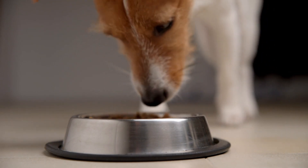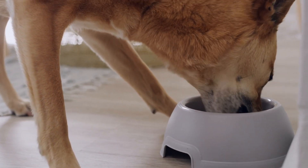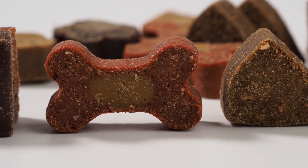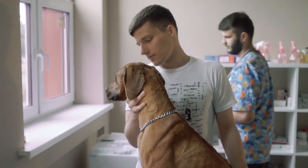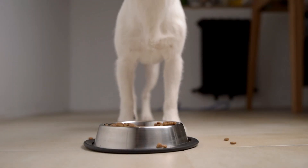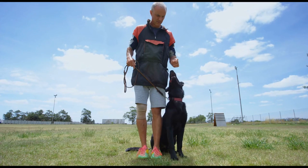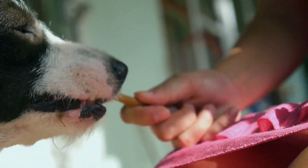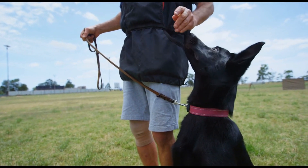Strategies to Slow Down Your Dog's Eating: To ensure your dog's well-being and prevent the risks associated with fast eating, you can implement various strategies. Choose the right food: opt for high-quality, nutritious dog food specially formulated to support your dog's health, and consult your veterinarian for recommendations. Use a slow feeding bowl: slow feeding bowls are designed with obstacles or compartments that make it more challenging for dogs to access their food, encouraging them to eat more slowly. Hand feeding: if your dog's fast eating is a significant concern, consider hand feeding, which allows you to control the pace at which your dog consumes his meals.